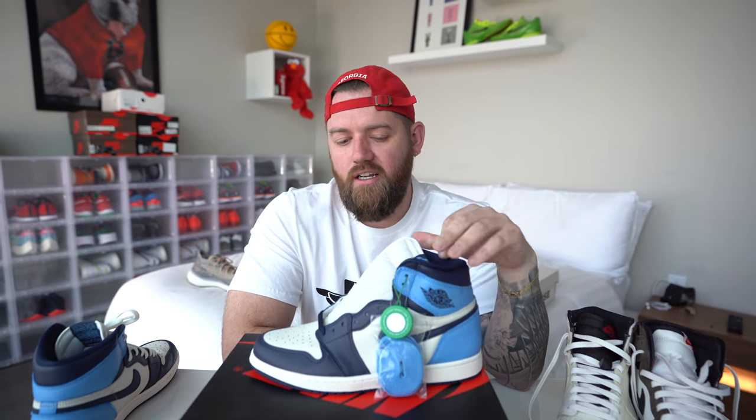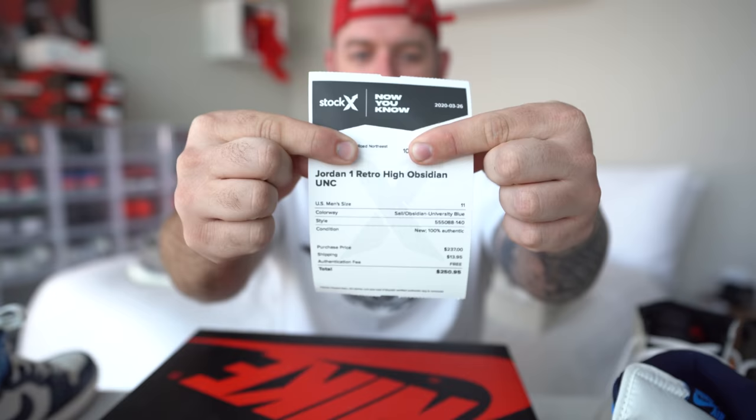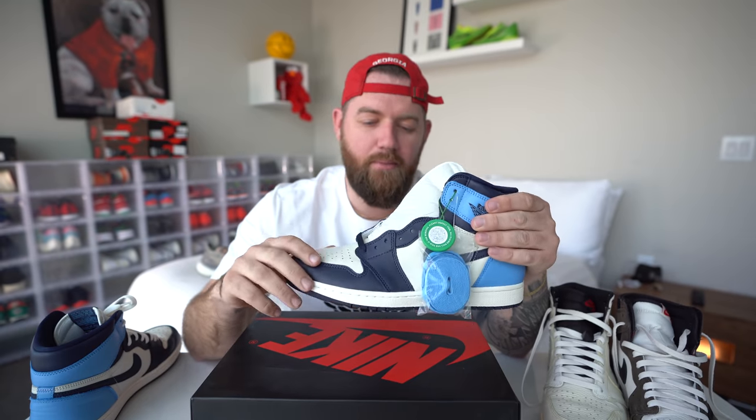Here's my issue though — I think they might be fake. I'm not 100% sure that these are authentic. These are from StockX; I'll show you my receipt. I'm not 100% sure that these are authentic and that's pretty scary. When I get a pair of shoes in, I look them over before I record the video. I've looked these over for a couple days and I'm just not sure that they're real. I'd love to know in the comment section below if you have a pair of these — if you guys know some tips or tricks on this particular pair, please drop a comment below.